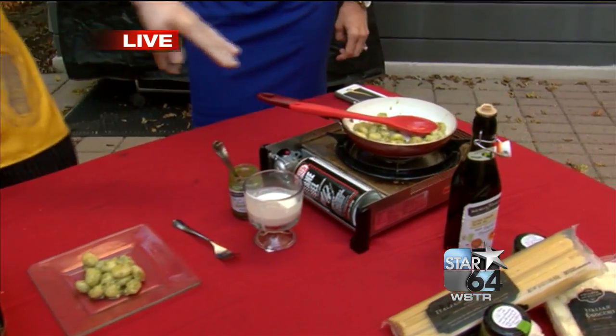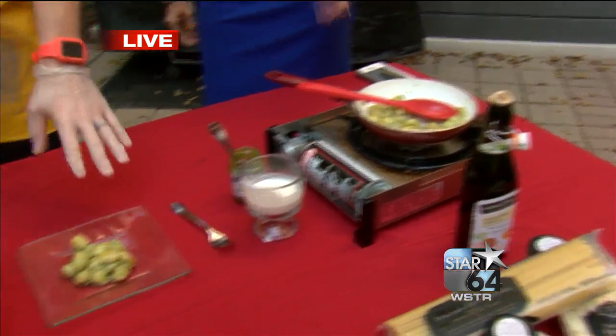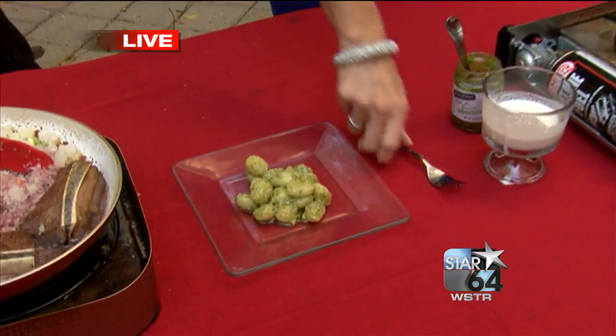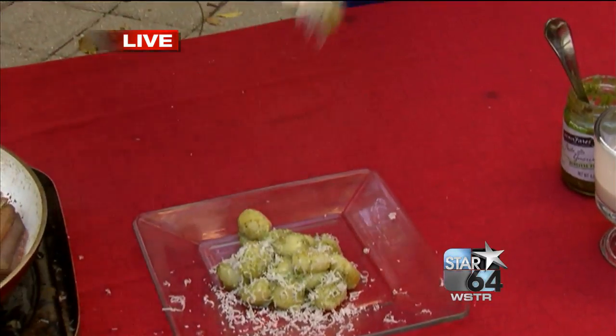So those were already blanched. I let them cook in the oil a little bit — you can see the browning on there. Oh my gosh, that looks so good. The best part: some Parmigiano-Reggiano.